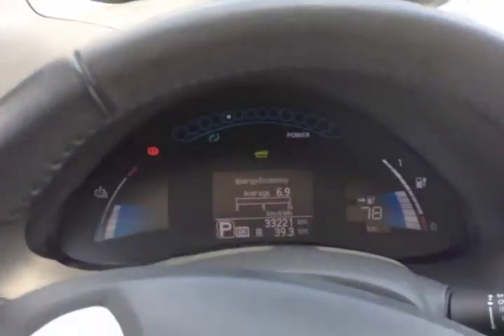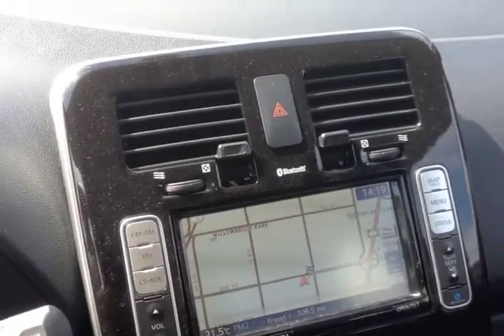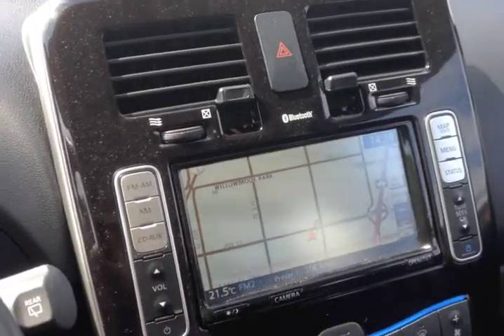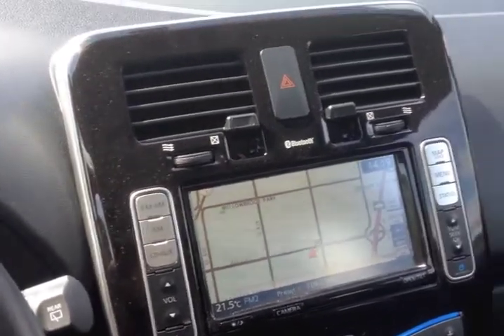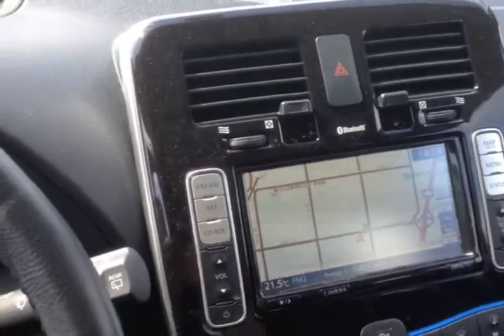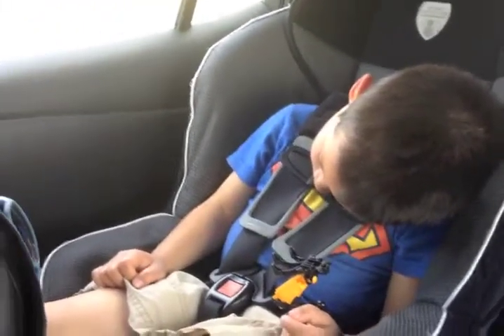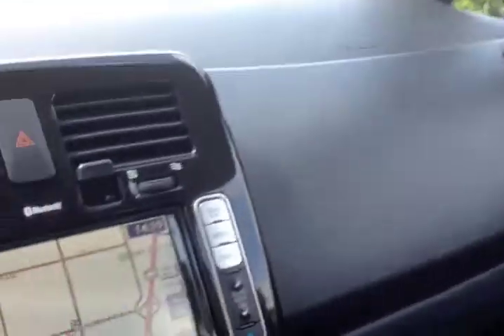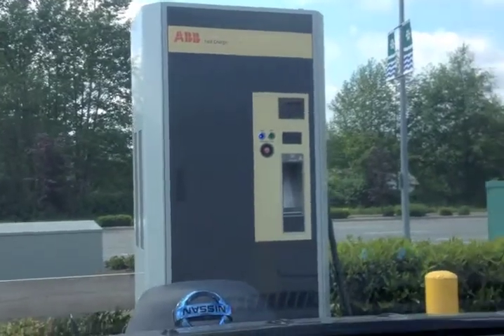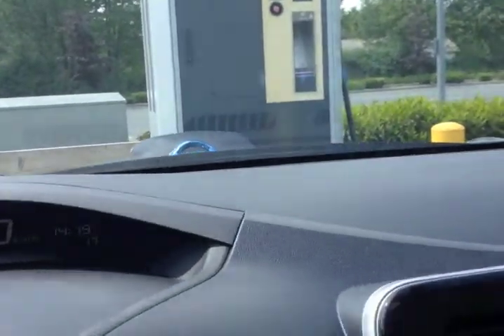We're gonna head out — we'll see you at the charger. Alright, so we're at the Langley Event Center. I drove around all the way to the back and found that the charger was on the right when I came in, but we found it. Buddy boy is snoozing in the back seat. We're at Langley Event Center — found the ABB fast charger that doesn't even require an RFID card or anything — plug it in and go.